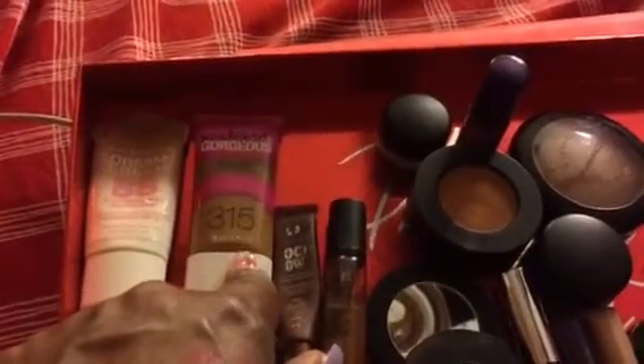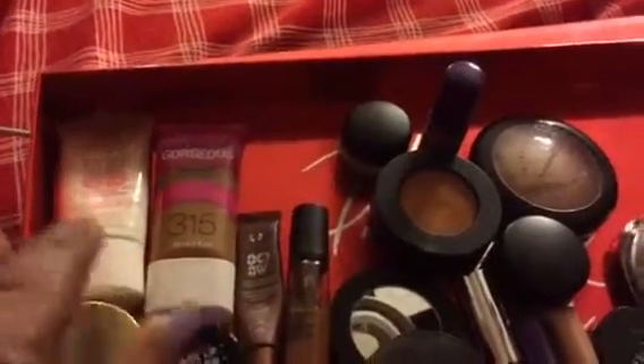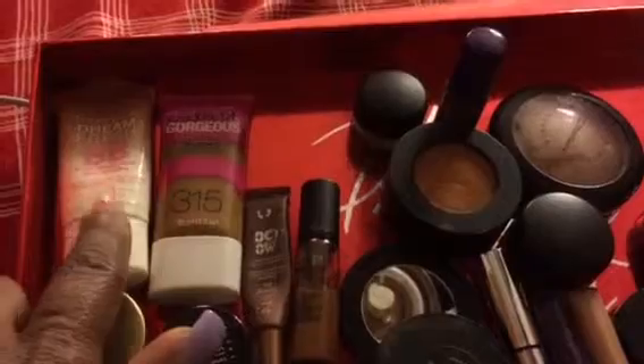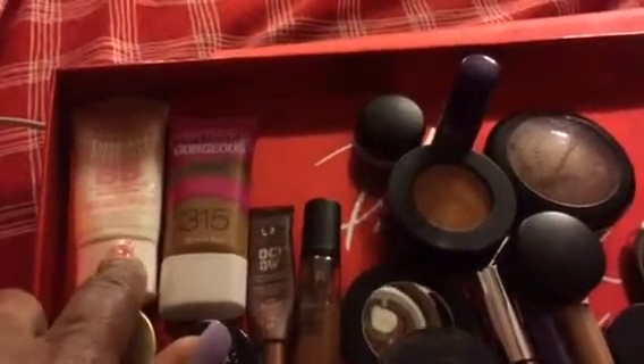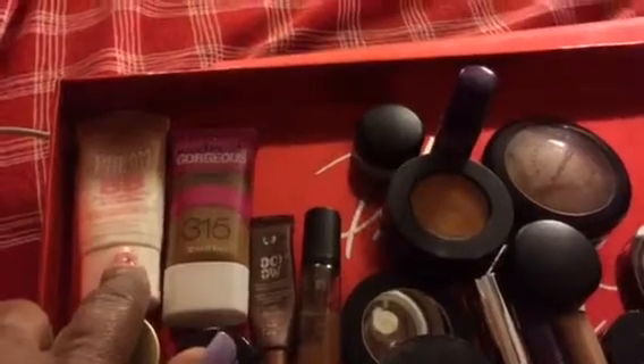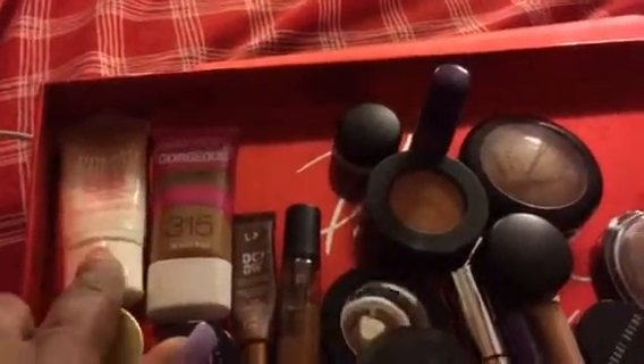Since it's the winter, I'm using that. But a lot of times underneath I'll go ahead and put my BB Cream. So this week it will be the Maybelline Dream Fresh BB Cream, and that's what I use as a primer.